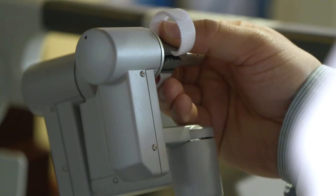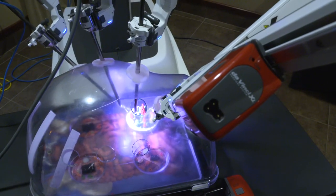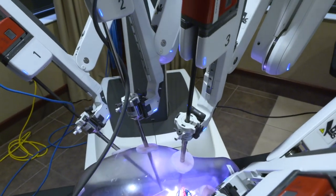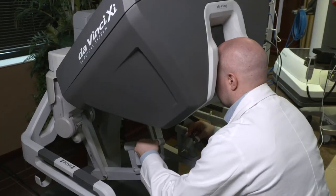There is a tendency for some patients to be a bit apprehensive, thinking the robot is actually doing the surgery. But Dr. Stafford says that's not the case — the surgeon is always present and in control.